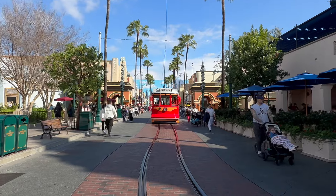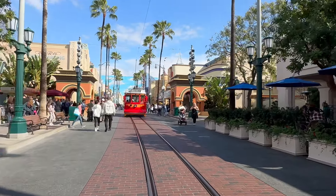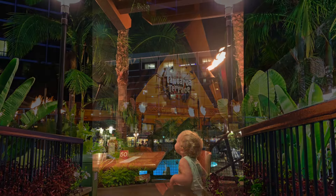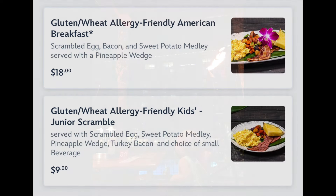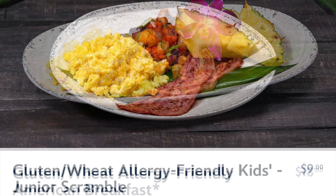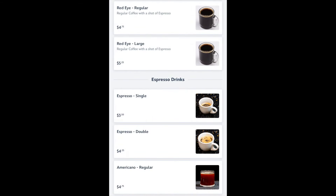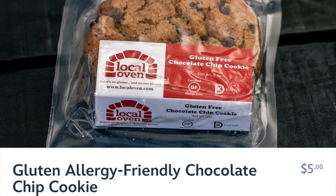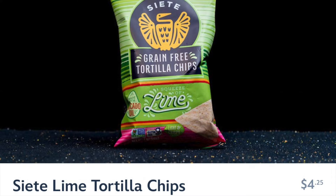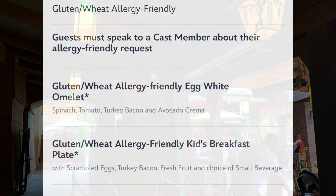Finding breakfast in DCA is kind of tricky, and gluten-free breakfast is even harder, so you'll be doing a lot of snacky fruit stand stuff. If you're staying at the Disneyland Hotel, the Tangaroa Terrace has some good breakfast options — and even if you aren't staying there, you're still welcome to eat at any of their restaurants to enjoy the Polynesian-inspired foods. Even the little coffee shop at the Disneyland Hotel has some good grab-and-go gluten-free options. Back at the Grand Californian Hotel, not too far from Storyteller's Cafe, you'll find just a few breakfast options there as well.